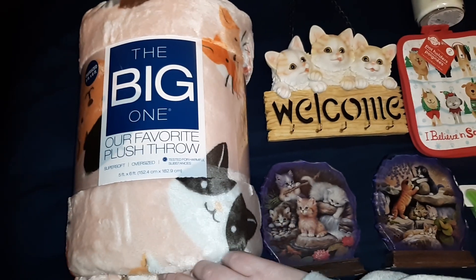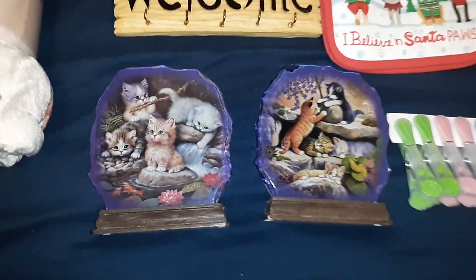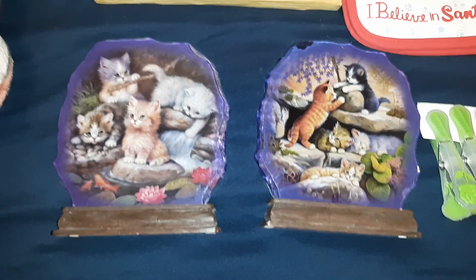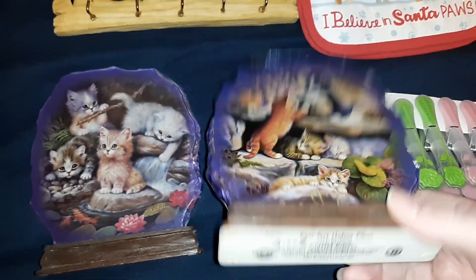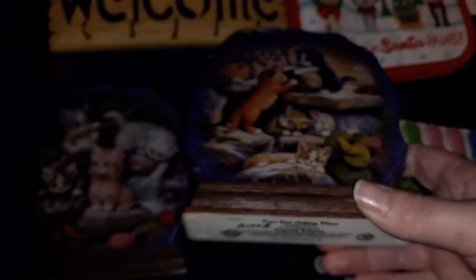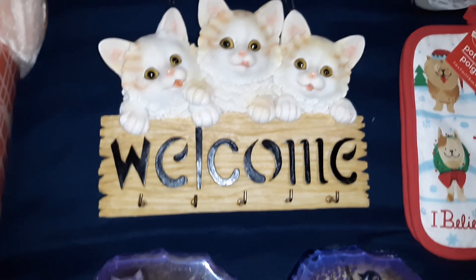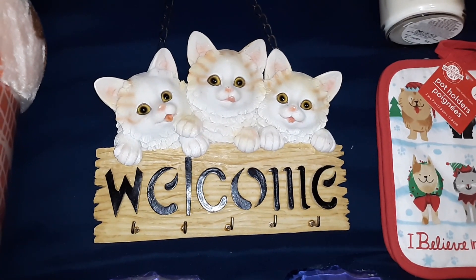I got her the oversized plush throw — this one has cats on it. She is a cat person and he was a dog person. I also got these two little plaque things — I thought they were really pretty. I got them off of a Facebook yard sale site. They're from the Bradford Exchange, from 2002. And I also got her this little key holder thing that she can hang by the front door — it says 'welcome' and has three little cats on it.